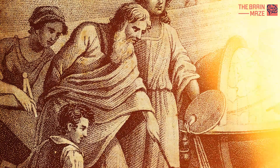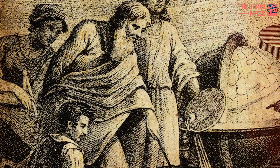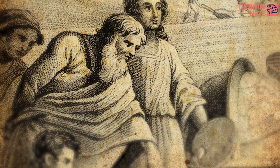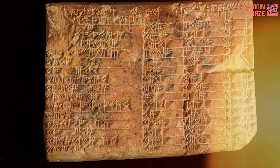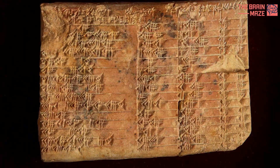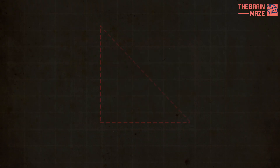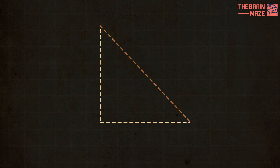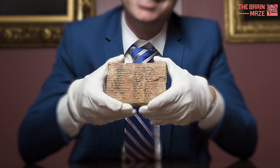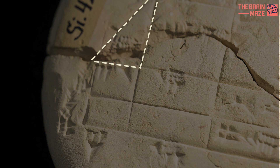Experts believe the ancient Greek philosopher may have heard about the theorem by word of mouth and popularized it, but still made it his own. Though the tablet does not express the Pythagorean theorem in the familiar algebraic form it's expressed in today, coming up with those triples would have required understanding the general principle that governs the relationship between the length of the sides and the hypotenuse. The tablet not only contains the world's oldest trigonometric table, it is also the only completely accurate trigonometric table.